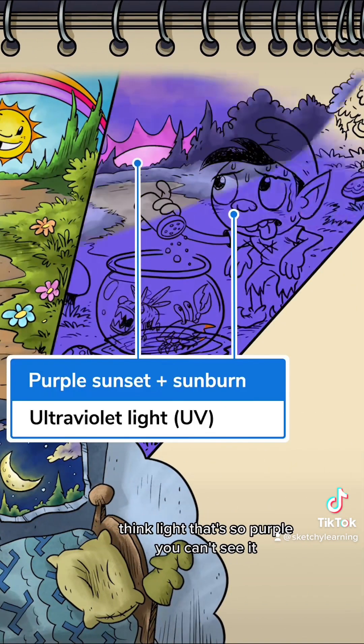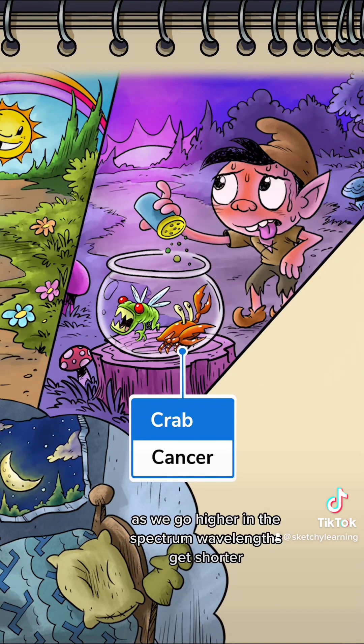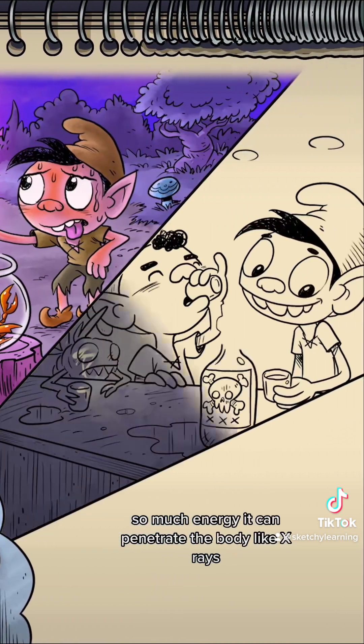Think light that's so purple you can't see it. Ultraviolet causes sunburns and skin cancer, because as we go higher in the spectrum, wavelengths get shorter but energy increases.